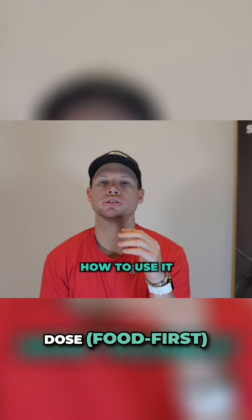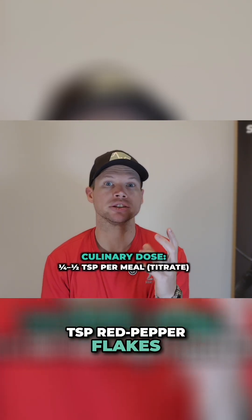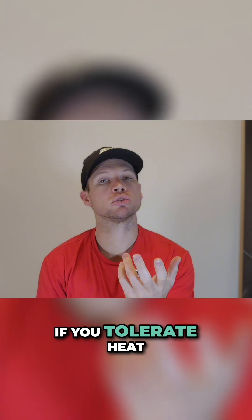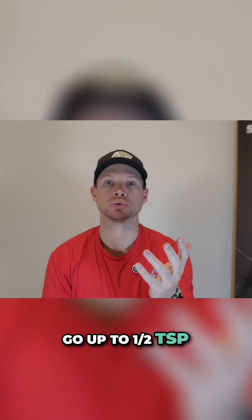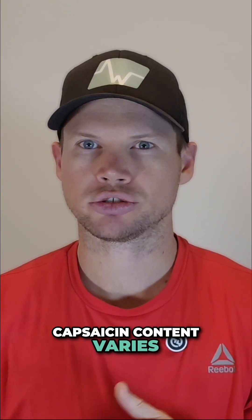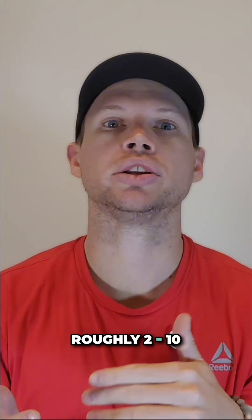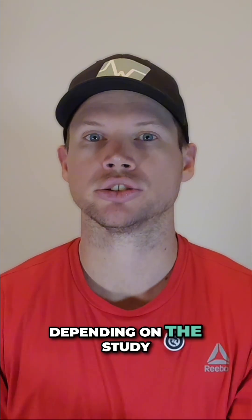Dose food first. Start with a quarter teaspoon red pepper flakes on eggs, taco meat, chilies, or stir fries. If you tolerate heat, go up to half a teaspoon. Capsaicin content varies — trials often use standardized capsaicinoids, roughly 2–10 mg per day depending on the study.